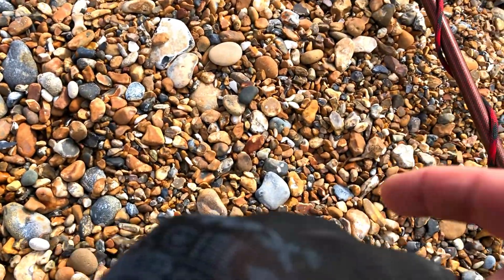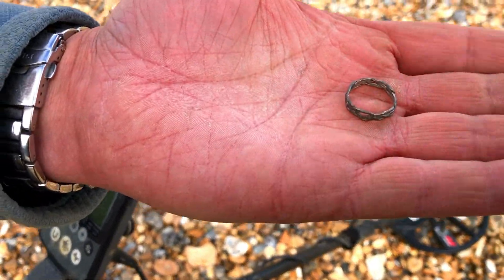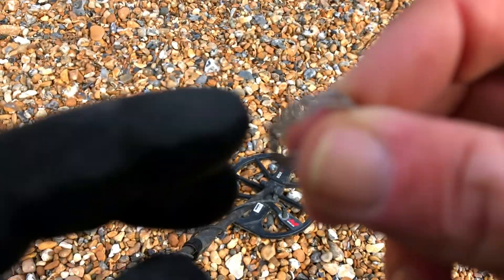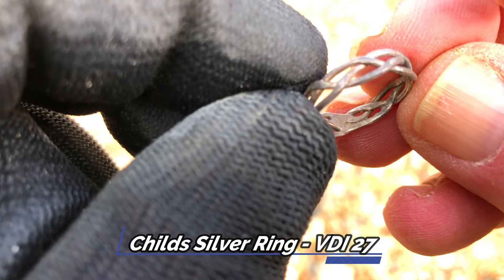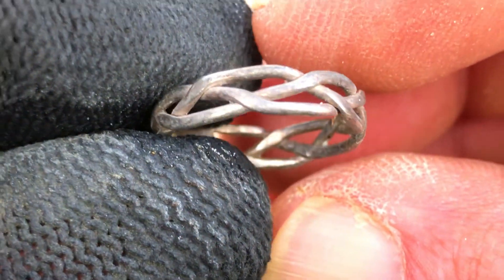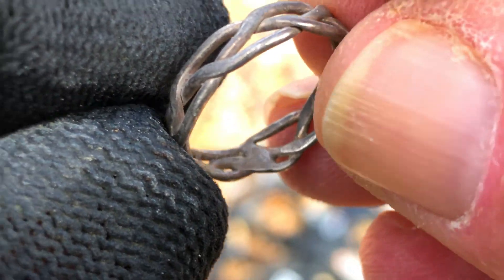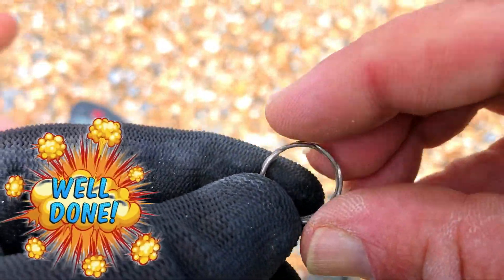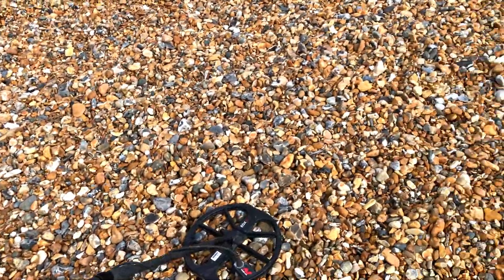Simon's just giving me a shout — I think he's found a ring. Just caught up with Simon. Look what he's got — cool! That's a dinky little thing, isn't it? Nice. It rang up at 27. Has it got a hallmark in there? Can't see it, but 27 is normally silver. Look at the state of it and the colour of it — could well be. Oh, well done! Is a ring on your bucket list? Very nice. Next hole.